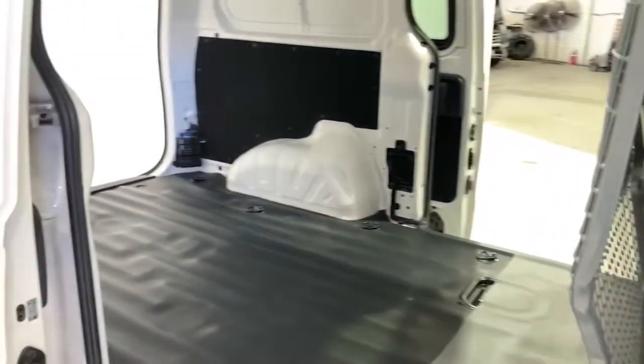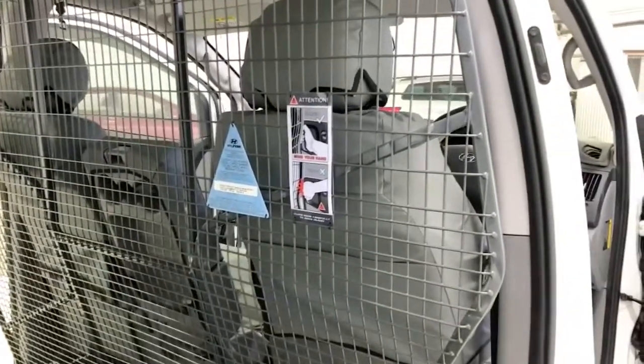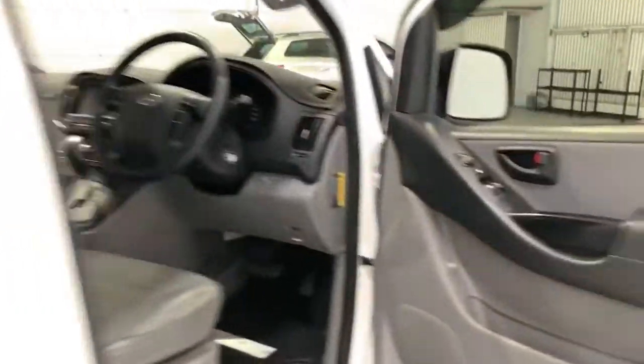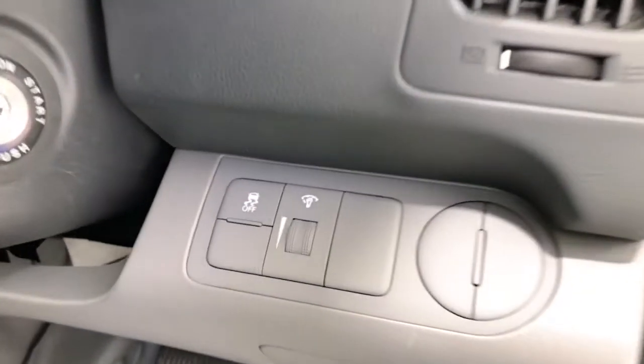The iLoad comes standard with 215/70R16 front and rear tires. It requires a service every 12 months or 15,000 kilometres, whichever comes first.